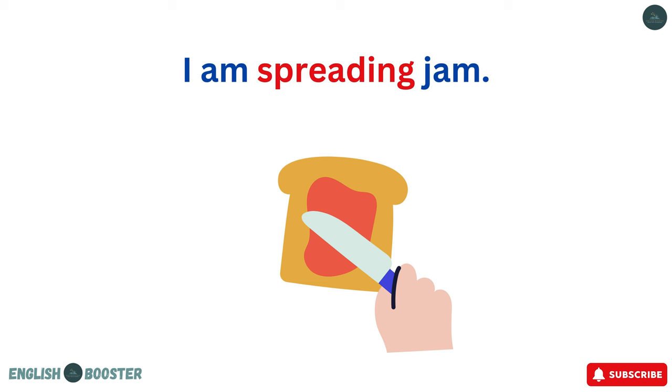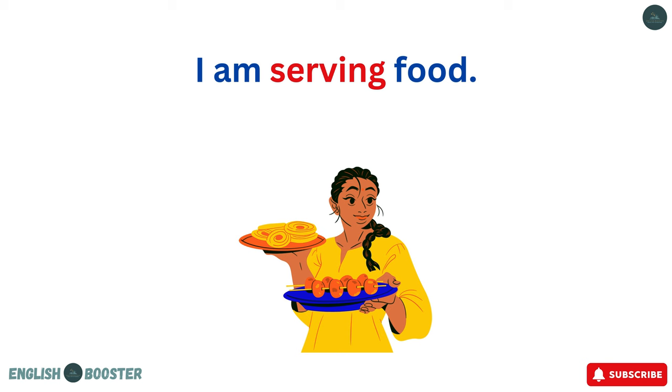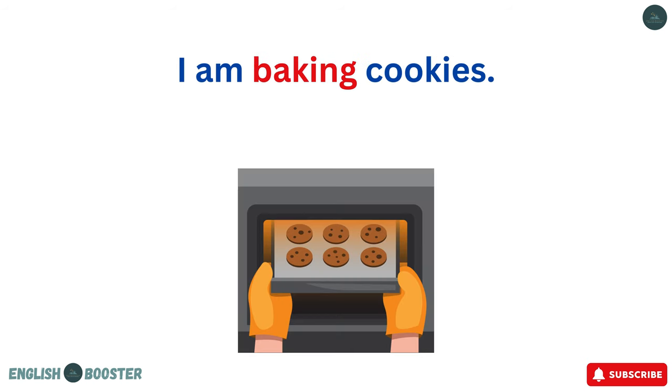I am spreading jam. I am opening eggs. I am serving food. I am pouring milk. I am baking cookies.